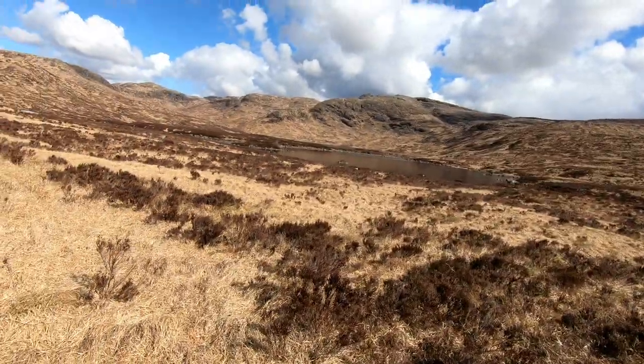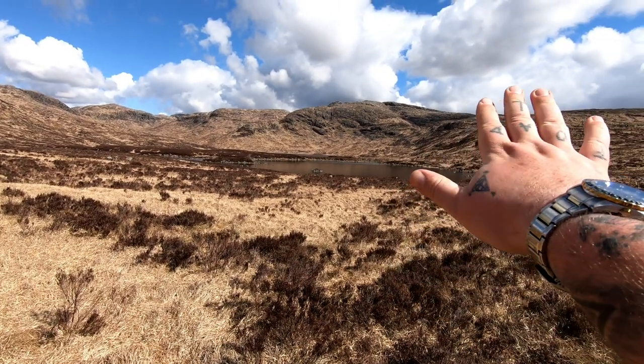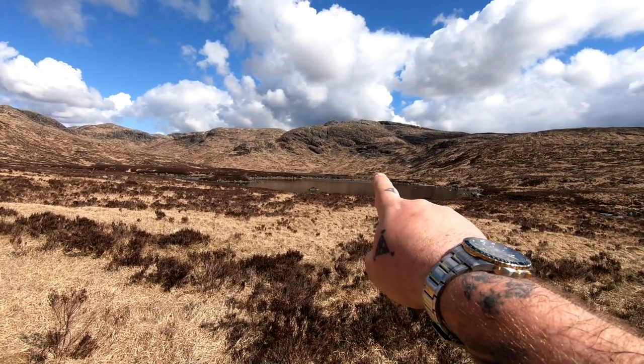In my last video I was really annoyed at myself because I didn't show you the area that we covered. I'm going to rectify that now and show you where we are. This is Loch Neldrican, and the lovely exposed granite face of Craignaw.